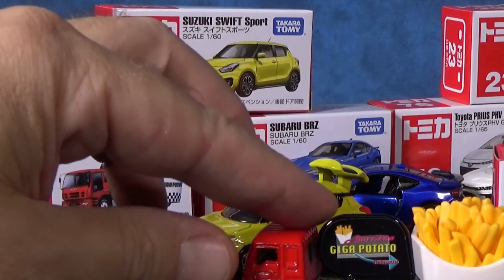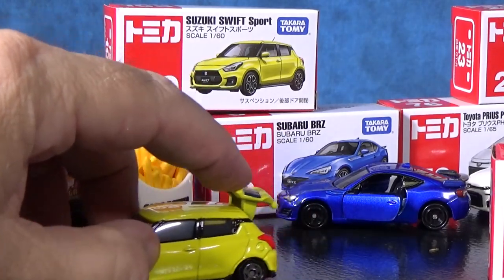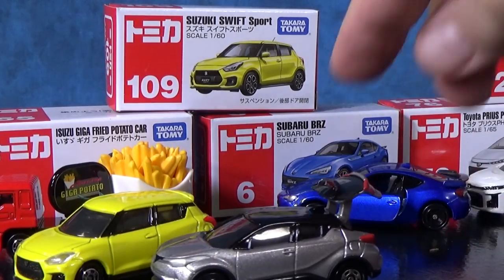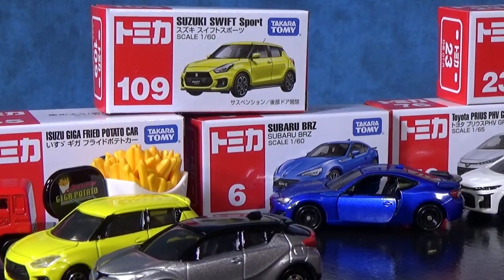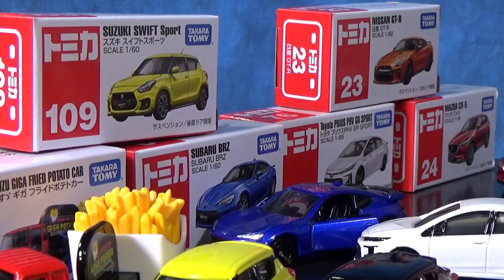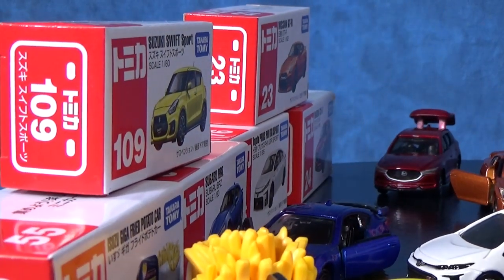Let's see which ones had an opening rear hatch. The Suzuki Swift Sport had an opening hatch. The Subaru had opening doors. Here we just opened up the Toyota CH-R — opening rear hatch. You had the Toyota Prius PHV GR Sport, and hiding way over in the back, the Mazda CX-5.